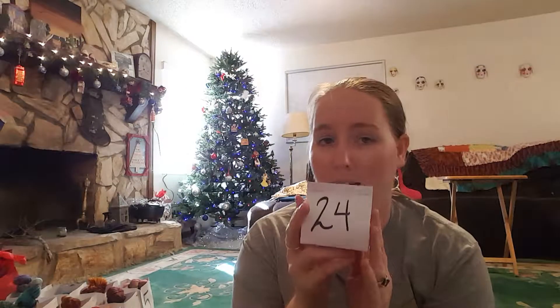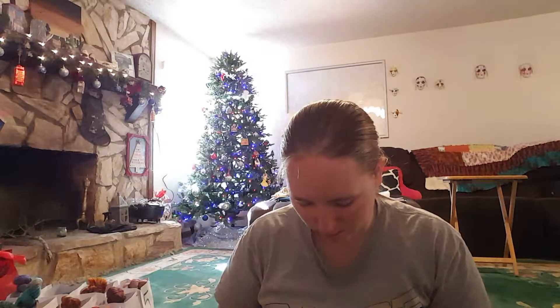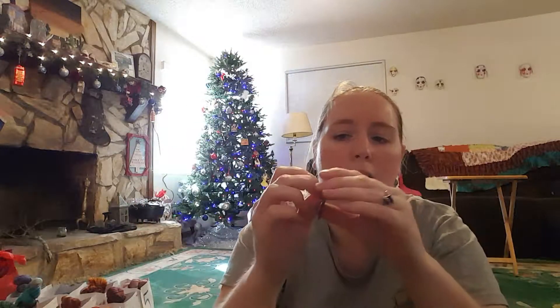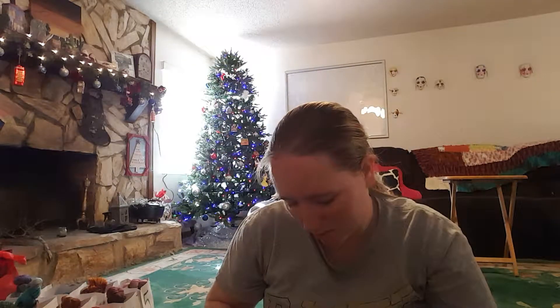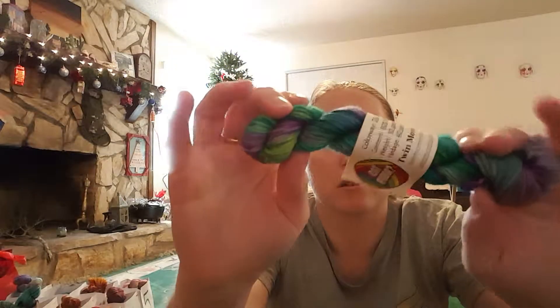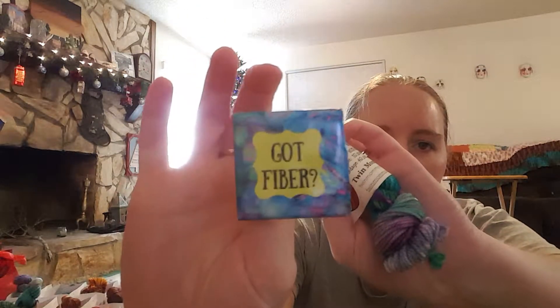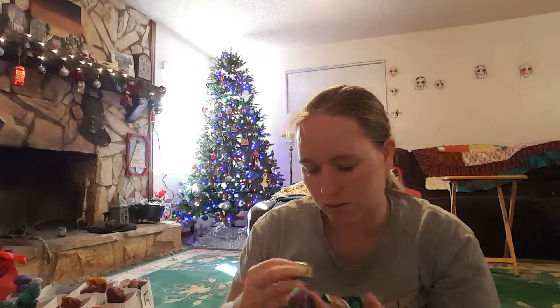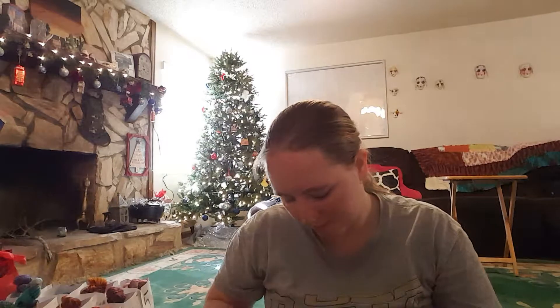Day twenty-four — I can't wait to open day twenty-five because it's a bigger thing; you can see the little red package right here. Day twenty-four comes with another pin: the 'Got Fiber' pin with her Twin Mommy Creations logo from her Facebook page. The mini is Party Time colorway — look at the colors in that pin, now look at this mini. I think it might be the same thing, but I'm probably wrong. This is so much fun — I love mini skeins!